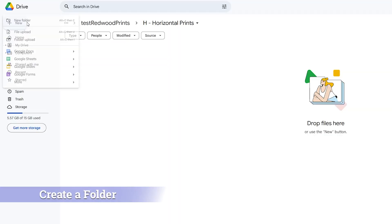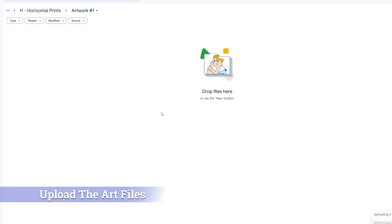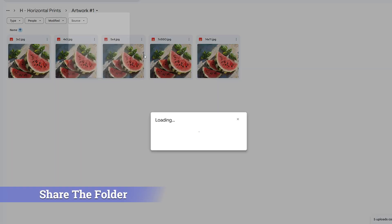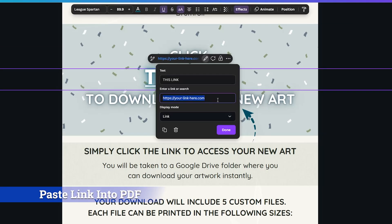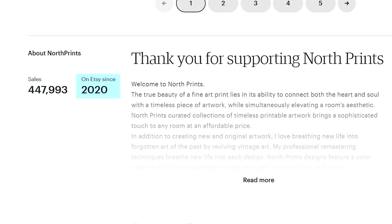But until today, there has been a huge catch. We have to go through the process of going into Google Drive, creating a folder for each listing, uploading our upscaled art designs into that folder, sharing the folder to get a read-only link for our customers, and finally pasting that link into our PDF and then exporting it. This process can take hours for just a handful of listings. NorthPrints has around 1,500 listings, but it's taken them years of doing this manual step-by-step process to get there.